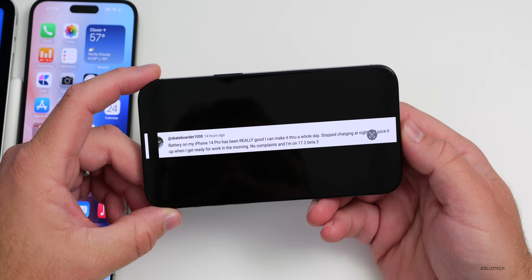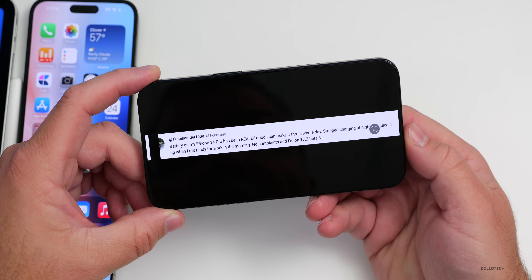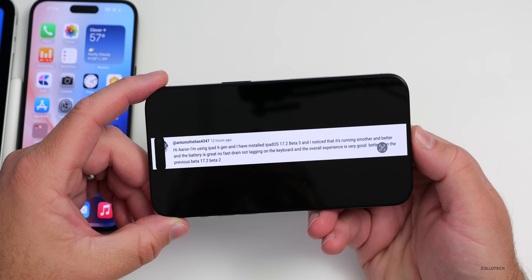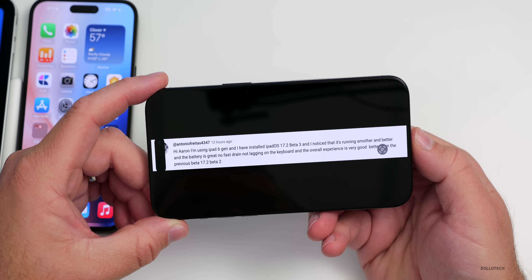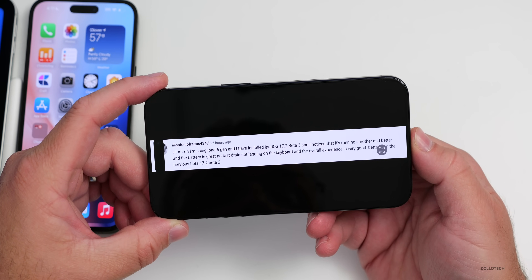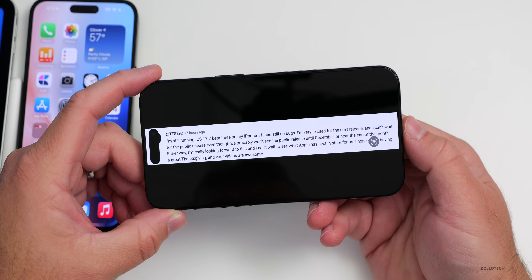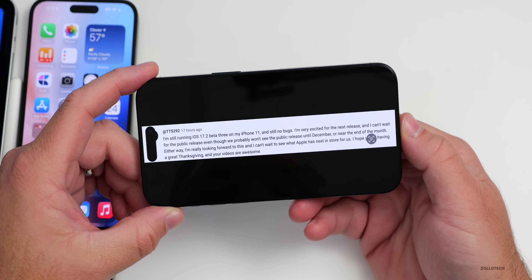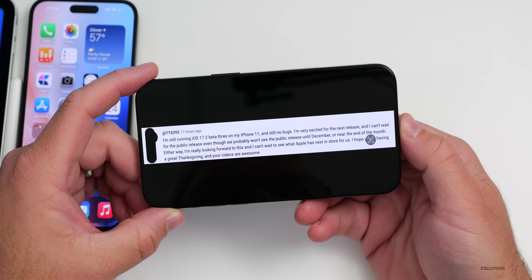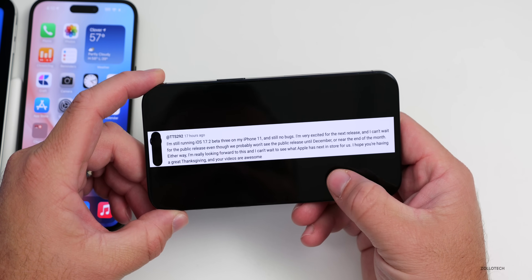Skateboarder1000 says battery on iPhone 14 Pro has been really good on iOS 17.2 beta 3 — making it through a whole day without overnight charging. Antonio Freitas on iPad 6th gen with iPadOS 17.2 beta 3 reports it's running smoother, battery is great, no keyboard lag, and overall better than beta 2. TTS292 on iPhone 11 says still no bugs on iOS 17.2 beta 3 and is very excited for the public release.